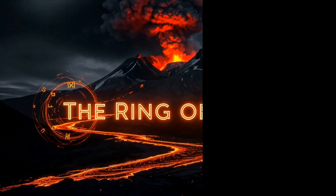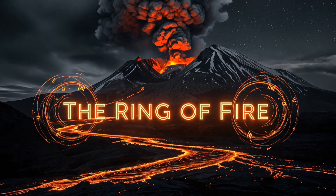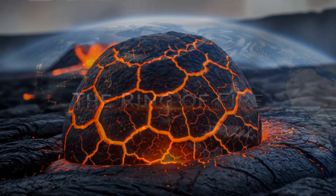The Mighty Brain presents: The Ring of Fire, the Doomsday Clock — Extended Edition.